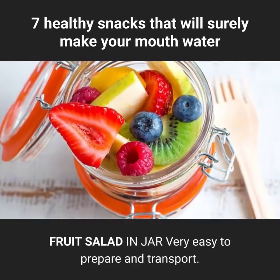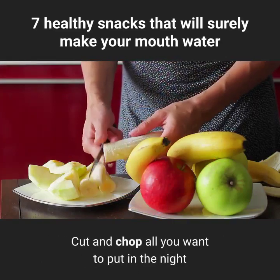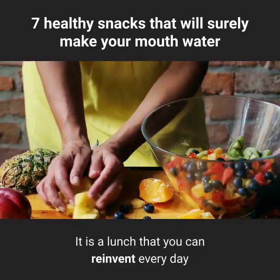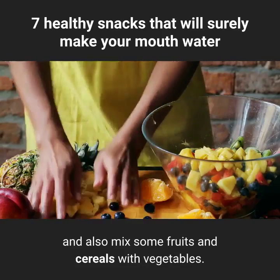Fruit salad in a jar — very easy to prepare and transport. Cut and chop all you want the night before bed and store it in the refrigerator. It is a lunch you can reinvent every day, mixing some fruits and cereals with vegetables.